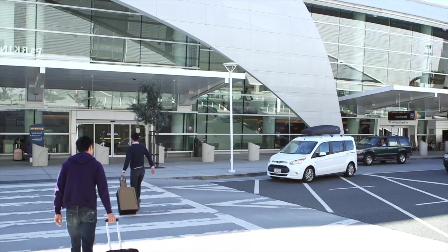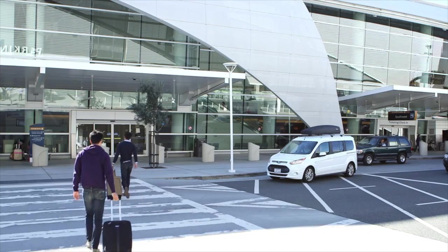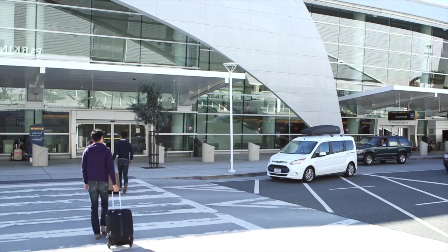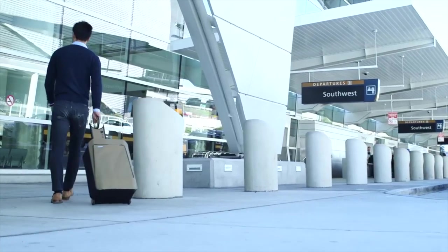A well-packed bag can make all the difference between a good trip and a great trip — we all know that. Packing into a carry-on is the way to go, so let's get started.